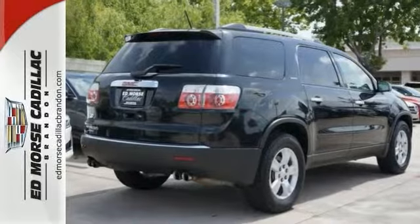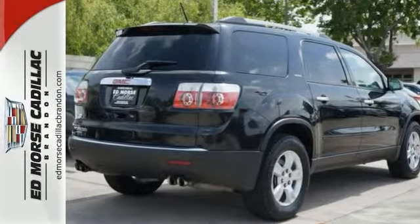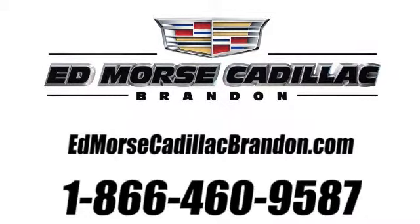Come see this GMC Acadia today. Call us today at 1-866-460-9587.